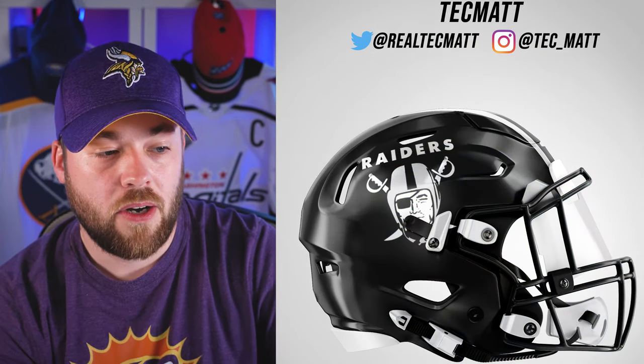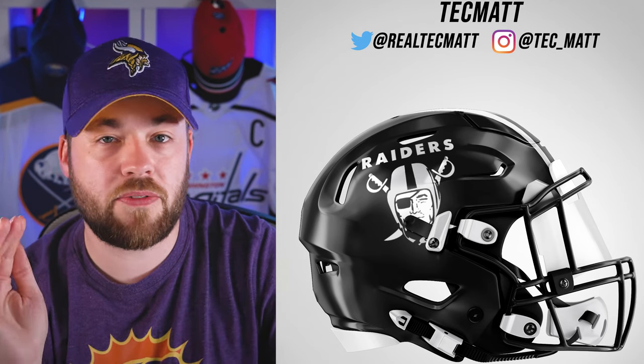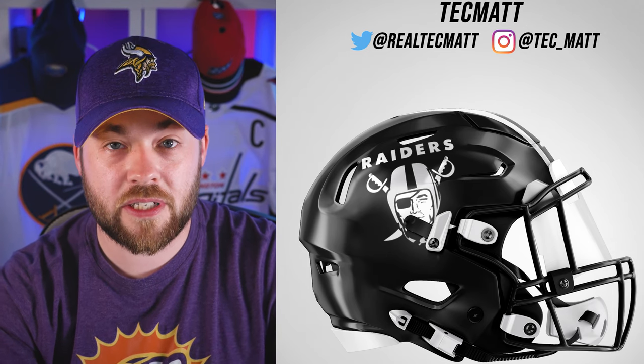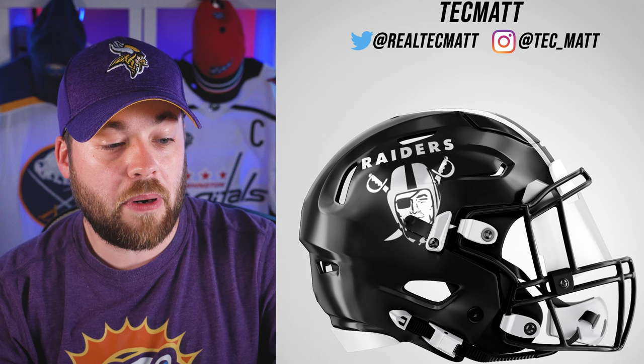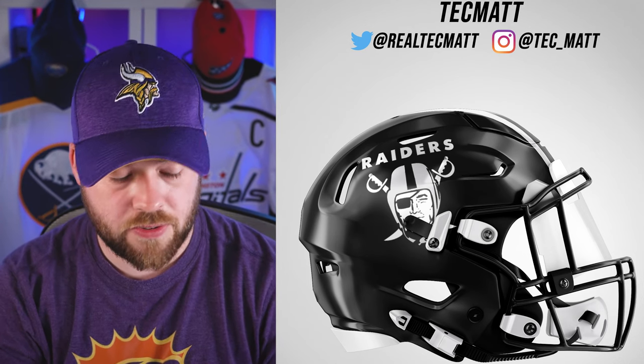Next, the Las Vegas Raiders. The Raiders' brand is kind of like the Browns — it's very subdued, very simple. Not a lot of colorization, no punch of color, no vibrancy hitting you in the face. We've got some black, some gray, and some white — there's not really much going on as far as colorization. But this is exactly what it should be — I wouldn't expect anything different. I think Tech Matt nailed the branding.